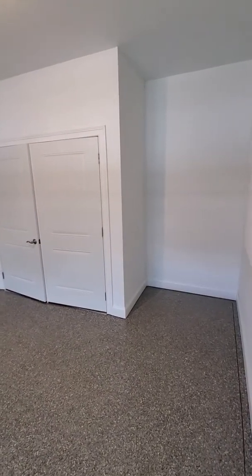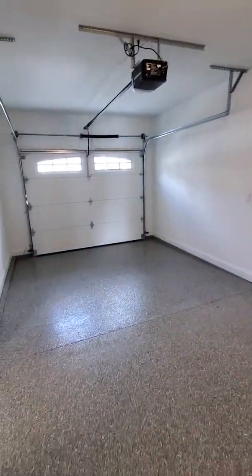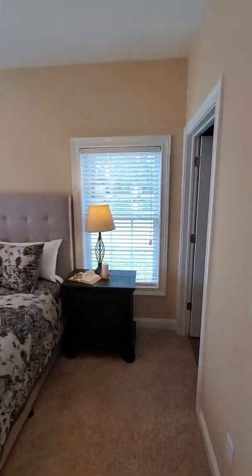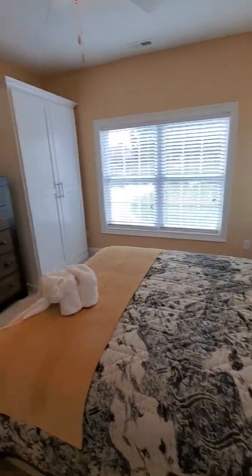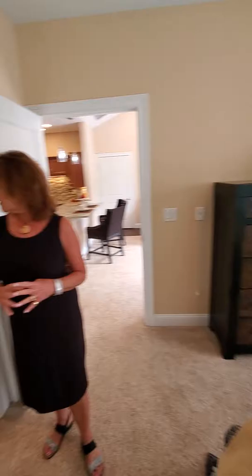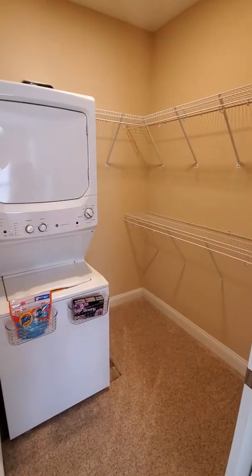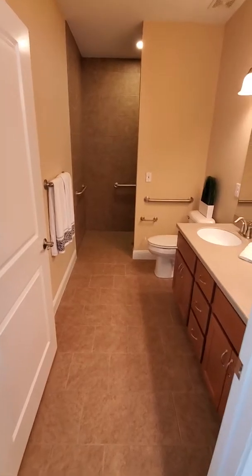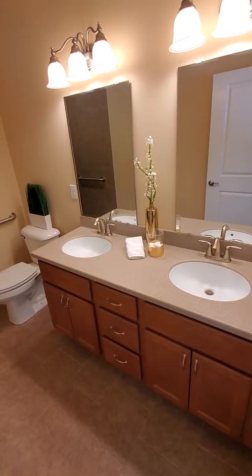Over here we have the living quarters. Note the vaulted ceilings, the ceiling fan. It's set up to make you feel comfortable — just a very, very beautiful home. This furniture we have put in here to share how it can look. We ask you to picture your own furniture in here. However, all of this is for sale, if that's something that you really like and it looks very good.